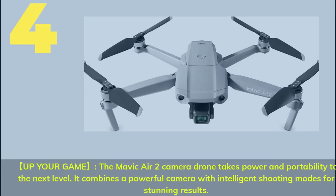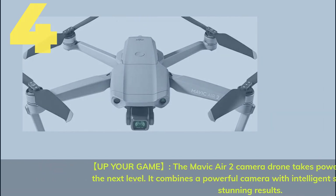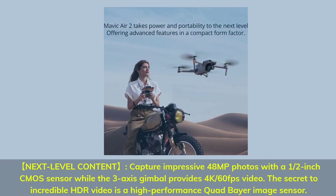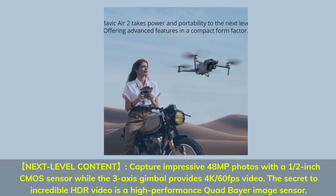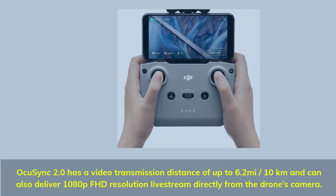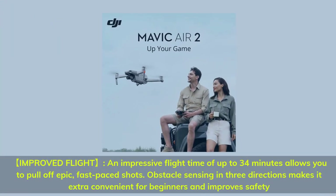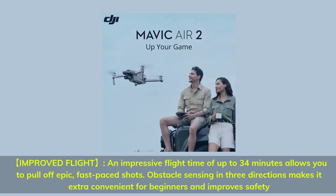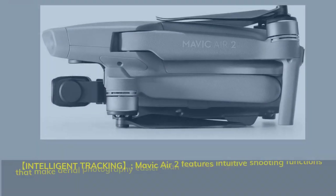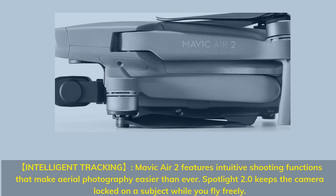Number 4. Up your game — the Mavic Air 2 camera drone takes power and portability to the next level, combining a powerful camera with intelligent shooting modes for stunning results. Capture impressive 48MP photos with a half-inch CMOS sensor, while the 3-axis gimbal provides 4K 60fps video. The secret to incredible HDR video is a high-performance Quad-Bayer image sensor. OccuSync 2.0 offers video transmission up to 6.2 miles (10 kilometers) and delivers 1080p FHD live stream directly from the drone's camera. An impressive flight time of up to 34 minutes allows epic, fast-paced shots. Obstacle sensing in three directions improves safety for beginners. Mavic Air 2 features intuitive shooting functions including Spotlight 2.0, which keeps the camera locked on a subject while you fly freely.